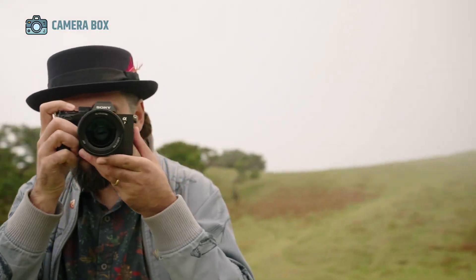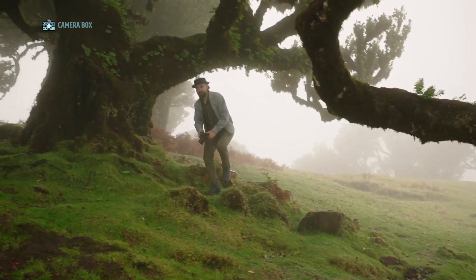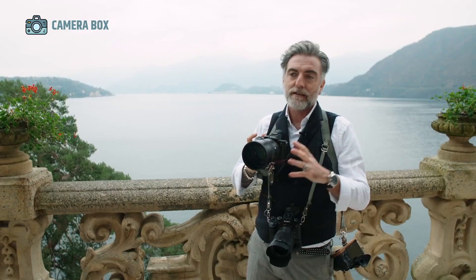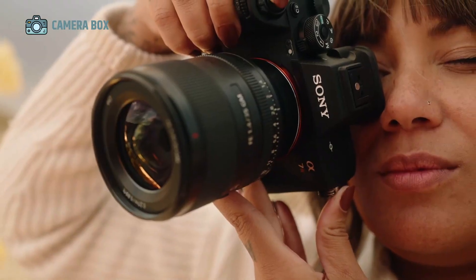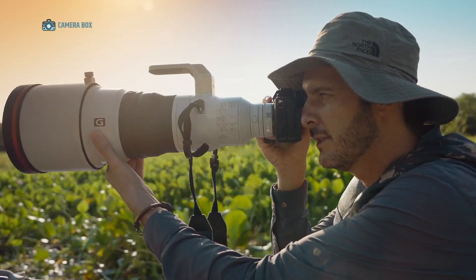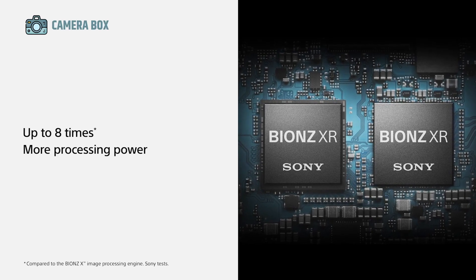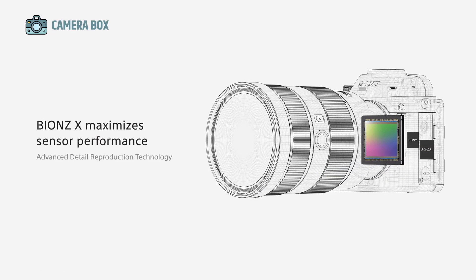At the heart of the Sony A75 is a brand-new 44-megapixel full-frame sensor. Unlike the fully-stacked sensors found in Sony's ultra-high-end cameras, the A75 uses a partially-stacked BSI CMOS design. This sensor strikes a careful balance between speed, efficiency, and cost, allowing for an incredible burst shooting capability of 20 frames per second. The camera can maintain this high frame rate for hundreds of RAW images before any slowdown, providing professional-level performance in sports, wildlife, and action photography.